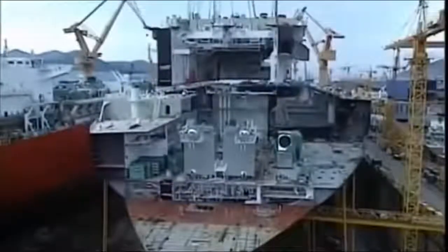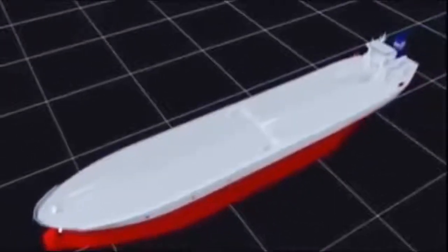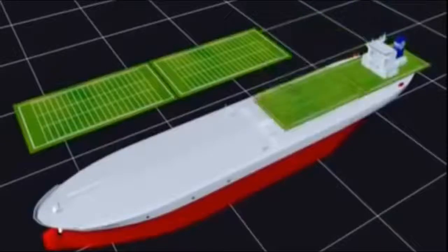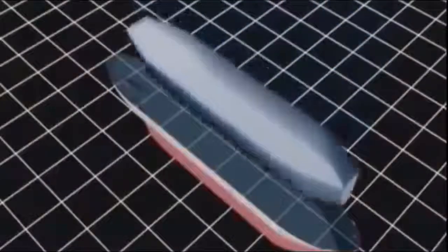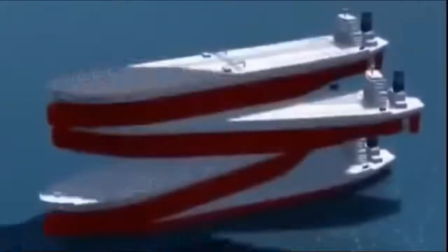Its dimensions are staggering. At 380 meters from bow to stern, it's as big as four football fields. A jog around the deck is a mini-marathon. With reinforced twin hulls to prevent leaks and spills, the Fairfax will be strong enough to carry seven times its own weight in crude oil halfway around the world.